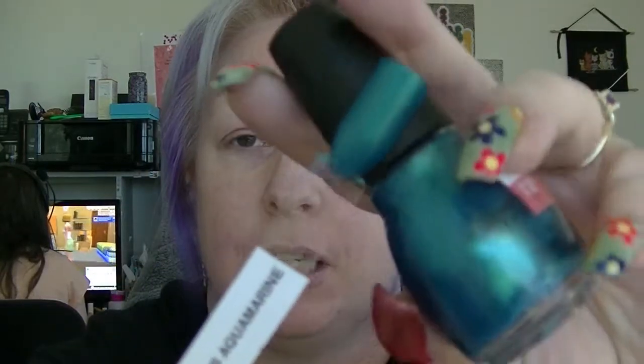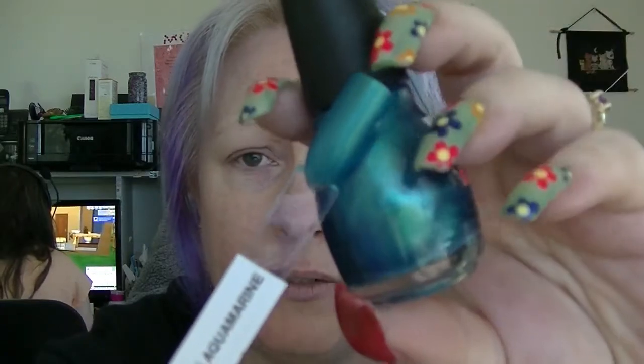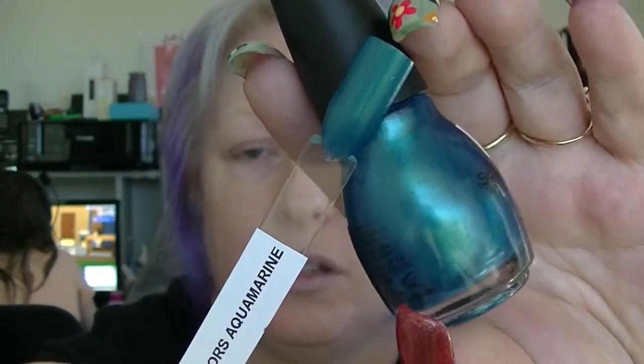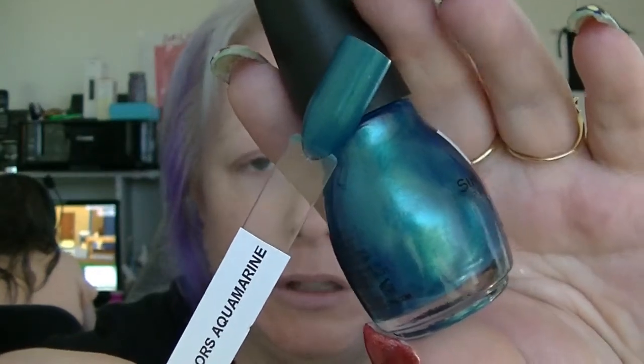Then we have Aquamarine, which is a teal colour. Again with the teals not being great — the formula on this is not great. It's slightly patchy and streaky, and after the first coat you think it isn't going anywhere. It does build up relatively well, but I don't know what it is about that particular colour. Somebody who makes nail polish, tell me — why is it like that?